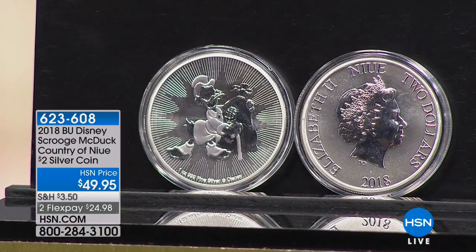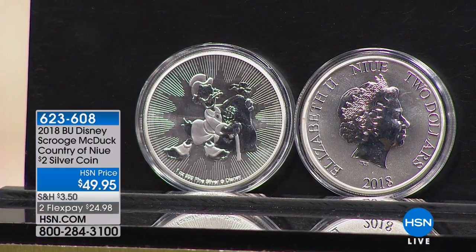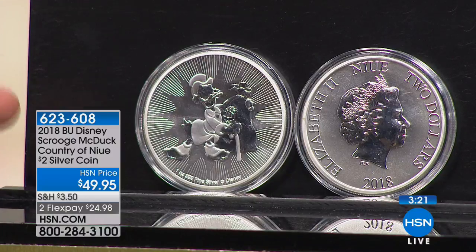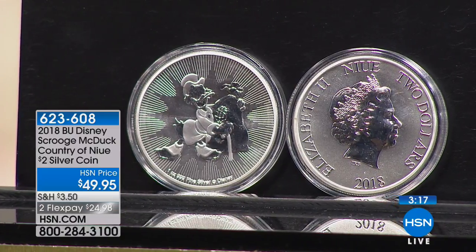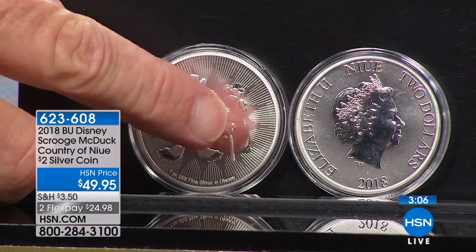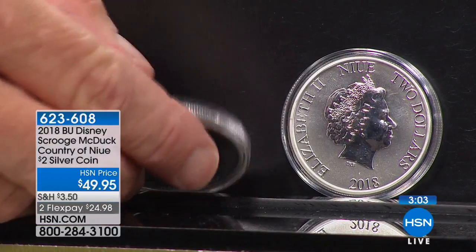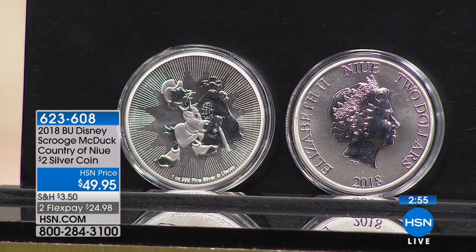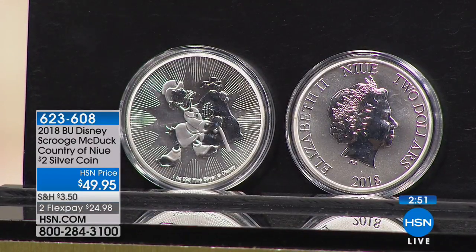We're going to start off with a little fun — something brand new. Is this brand new to HSN today, Mike? It is absolutely brand new to HSN. Anytime you have a Disney collectible, it's a big deal. And you're the ultimate Disney fan. So I was going back, and I don't think we've ever really sold a Disney coin for much less than about $129. This is an ounce of pure silver — the first, in essence, bullion Disney coin. And there's only 250,000 made. This is Scrooge McDuck right here, one ounce pure silver, Disney licensed, and you have a Disney licensed $2 coin for $49.95.